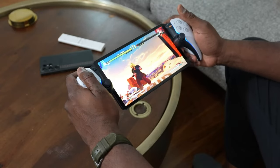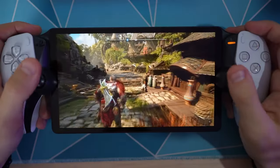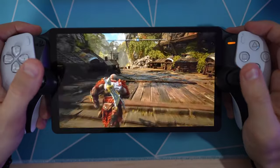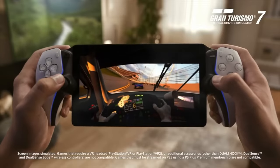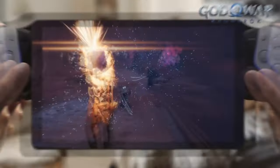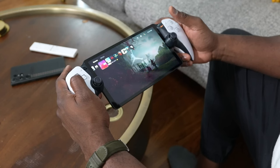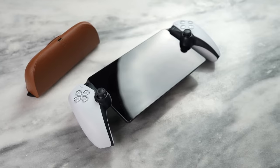The PlayStation Portal is designed to be comfortable in the hands, with a nice sharp screen that can deliver gameplay at up to 60 frames per second with high image clarity. It also has a 3.5mm headphone jack for wired audio connections, and a PlayStation Link compatible headset for wireless audio. The device can play any game that is installed on your PS5 console, as long as it supports remote play.